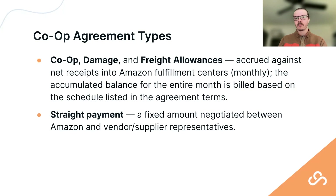Unpacking these in more detail: co-ops or accruals — including damage or freight allowances — are accrued based on net receipts into Amazon's fulfillment centers, typically on a monthly basis. Amazon tallies what they've claimed to have received for that period and bills against the accrued amount based on the terms of each agreement. There's also a straight payment type — a fixed amount negotiated between you and Amazon, recurring monthly or quarterly.